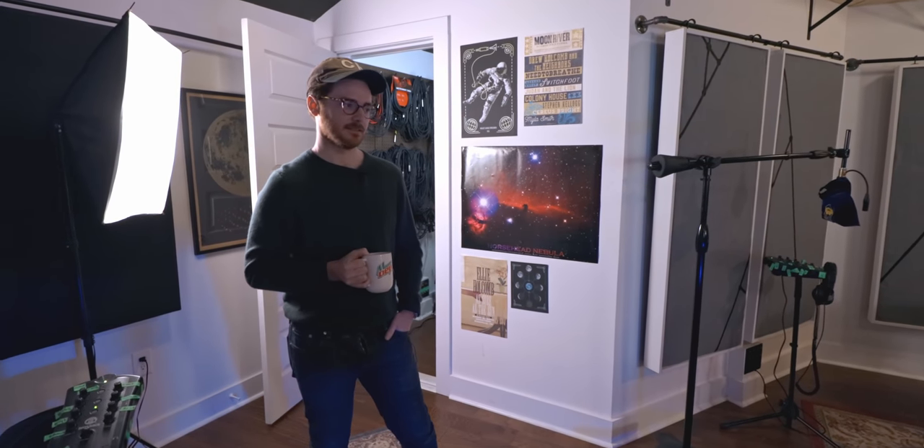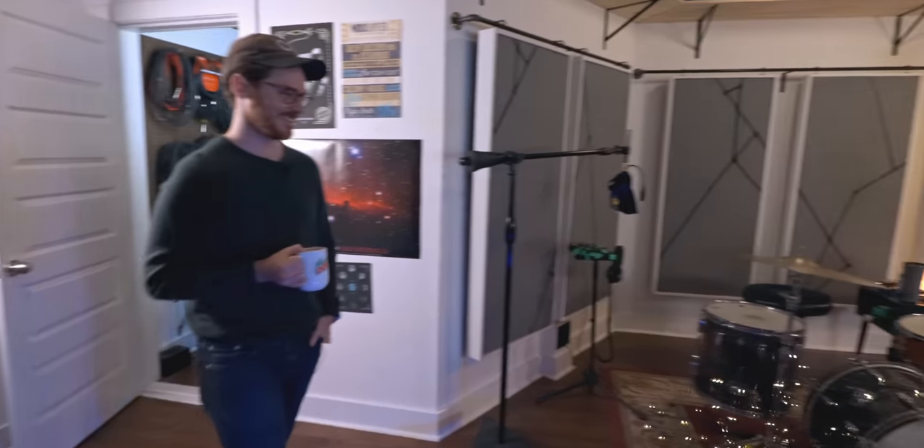Well, thank you so much for having me. This was super fun. It was fun hanging with you — and after you're done shooting, I have a lot of questions for you as well. Thanks for coming and hanging. All right, let's go drive around in the Tesla and talk. Let's do it.